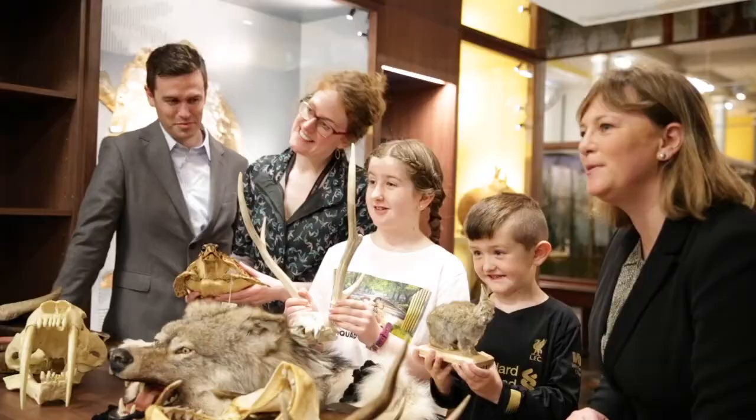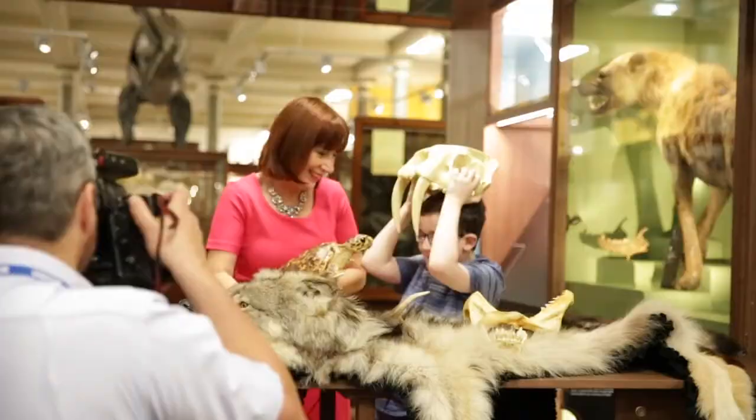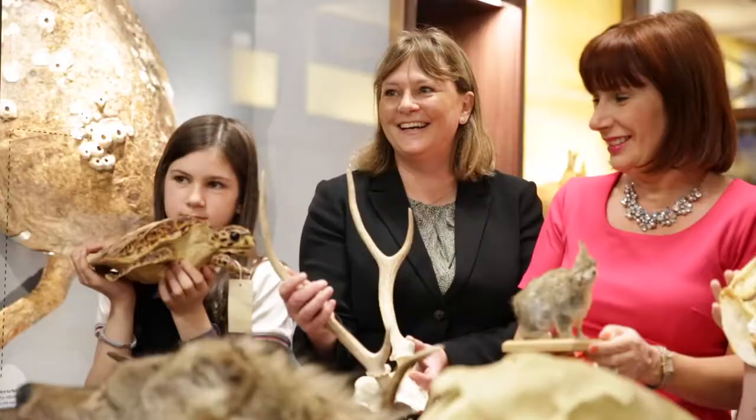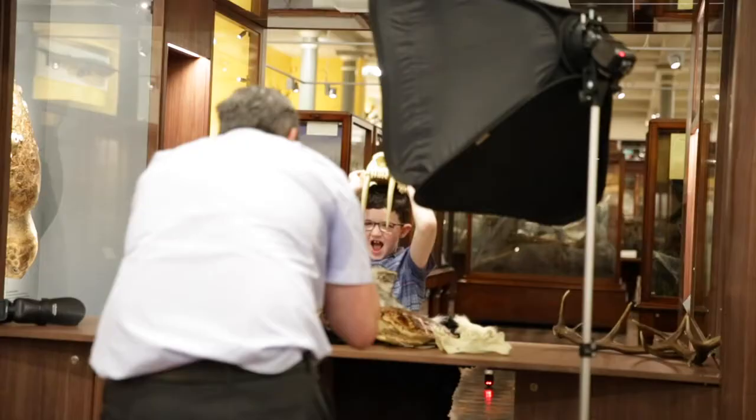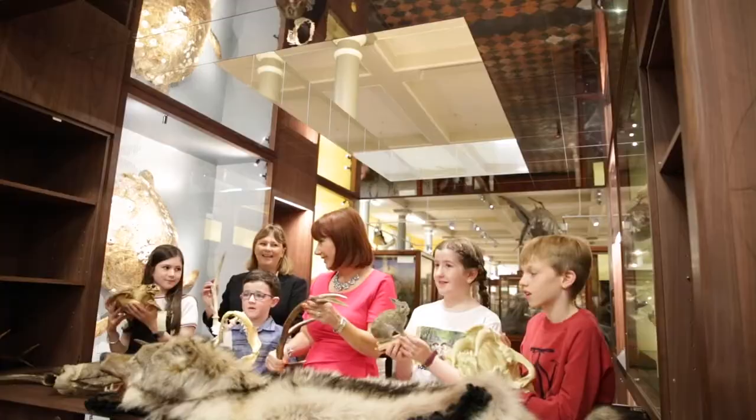Welcome to the Wonder Cabinet, the new interactive exhibition space on the ground floor of the Natural History Museum in Dublin. We worked in close collaboration with our colleagues in the National Museum of Ireland to come together with this concept for Wonder Cabinet, which is a space where there are different perspectives offered on the types of animals that used to live in Ireland and alternative ways of viewing these particular animals.